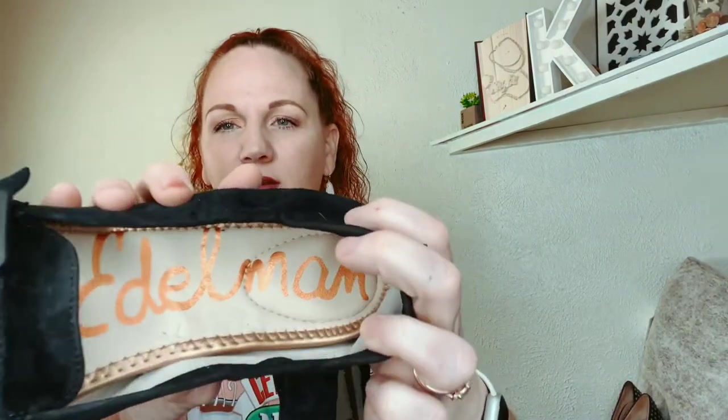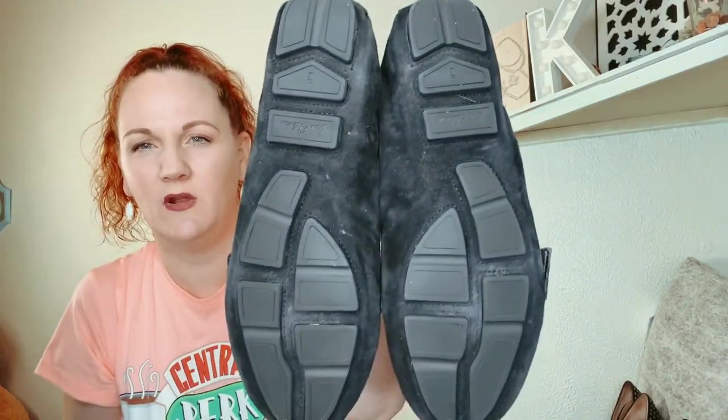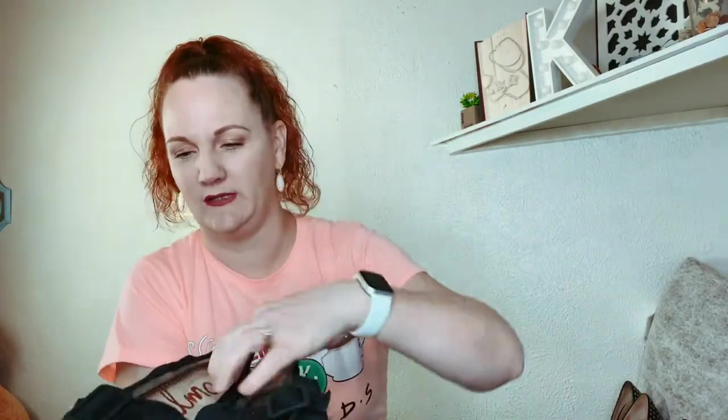The next one is another pair of Sam Edelman — these are driving shoes. Driving shoes in any brand sell really well for some reason. They have a little buckle on there and they are a size 9.